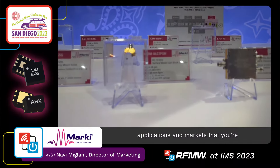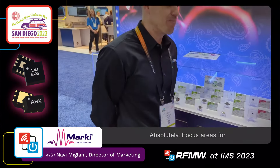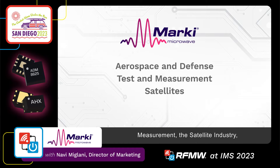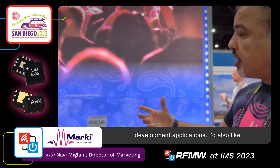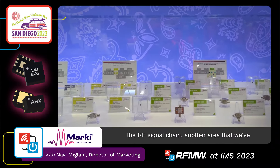Are there certain applications and markets that you're targeting for these? They seem very broadband and probably good for many markets. Absolutely. Focus areas for us are aerospace and defense, test and measurement, the satellite industry, quantum computing, and other research and development applications. I'd also like to draw your attention to one of the other critical areas as we talk about expanding the RF signal chain.